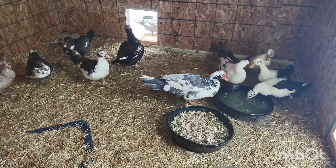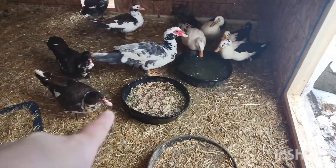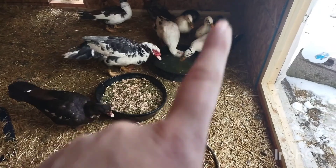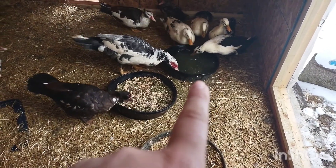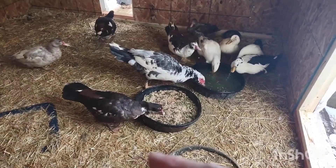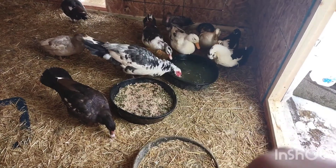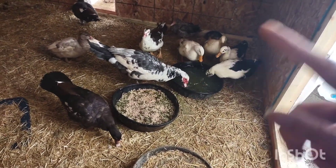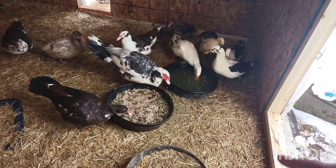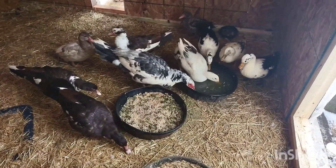That is the tour of their coop. An upcoming project is I plan on making a tray for their food and water to try and keep it from getting too wet and icy in here. I'm just going to take some of the leftover OSB and make a little tray with a two by four or one by four lip around it with leftover wood and then cover it in tarp, so that they have somewhere to eat and drink without spraying water all over the coop.